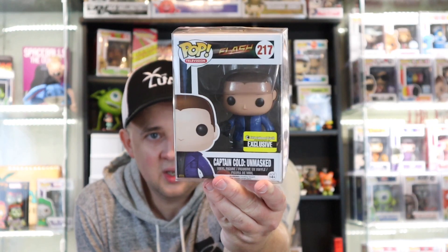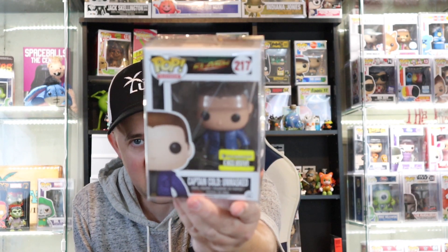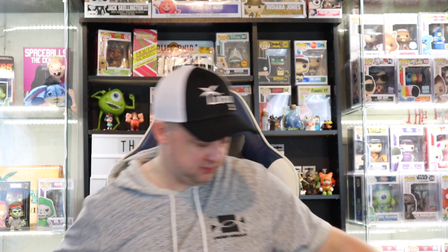First one up is Captain Cold Unmasked from Entertainment Earth, from The Flash. Older pop — 2015. I don't know much about it, it's got like a gun. Let's check value as we go. Captain Cold Unmasked in at $20. Cool one, an older one. Didn't really watch The Flash, but cool.